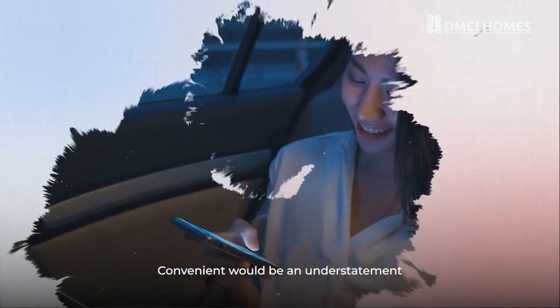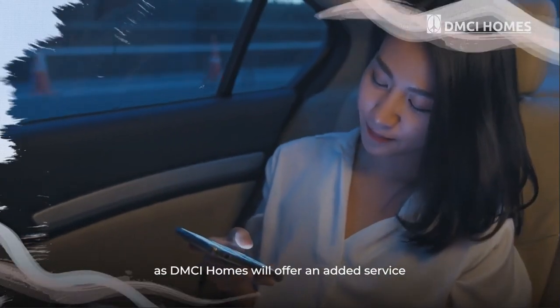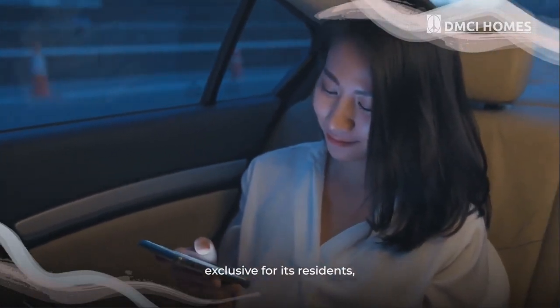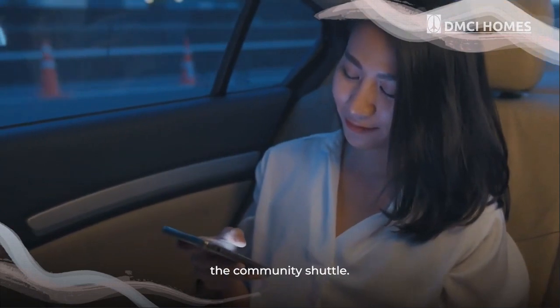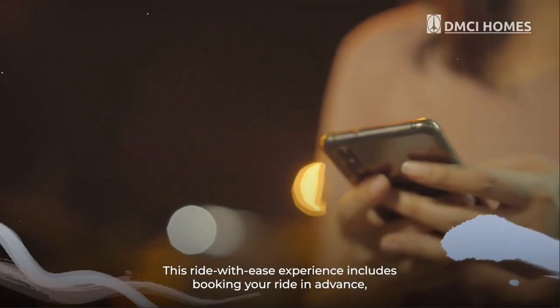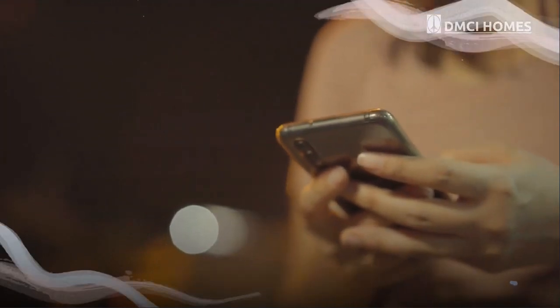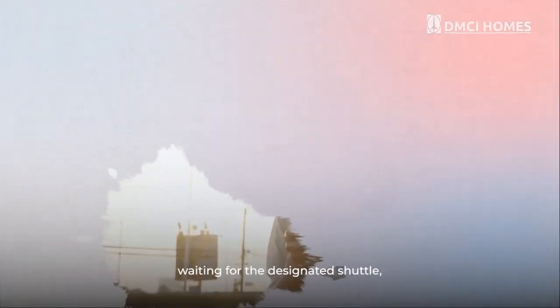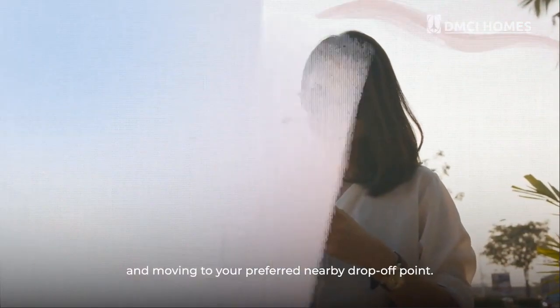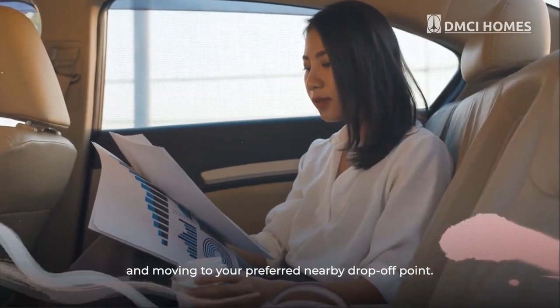Convenient would be an understatement as DMCI Homes will offer an added service exclusive for its residents — the Community Shuttle. This ride-with-ease experience includes booking your ride in advance, waiting for the designated shuttle, and moving to your preferred nearby drop-off point.